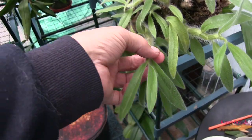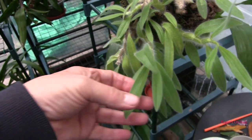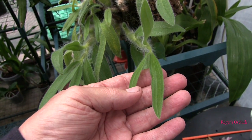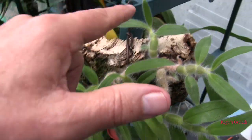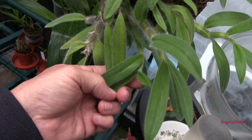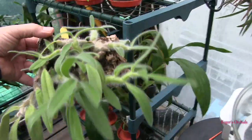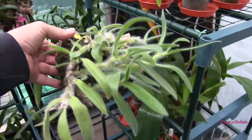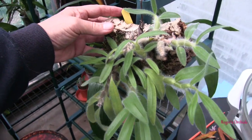That has finished growing — those pair of leaves are the last two it will put out. Probably that one's finished growing too. That one definitely has. Nonetheless, it's coming up to the period where it will be rested and it will get the full winter rest treatment, because I want it to bloom. It's strong enough to take it.